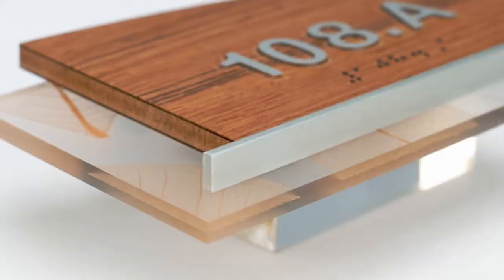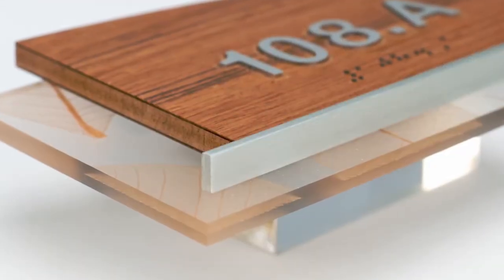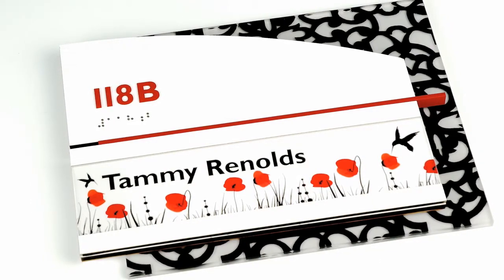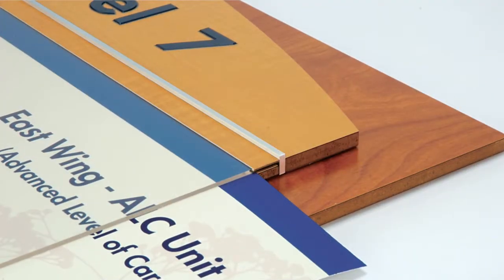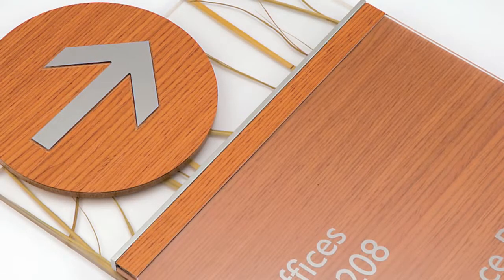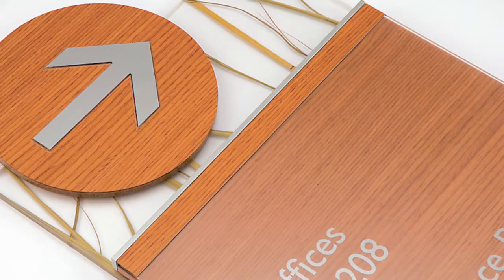An interior designer has already worked with their client to work out what laminates they're using on the doors or their horizontal surfaces, or what veneers they're using, or what metal accents they're using. Fusion leverages those decisions and incorporates them into the sign so that it looks like it was designed exactly for the project. The important part is that it connects with the space, and those decisions have already been made. And we always make sure it's relevant to the brand.